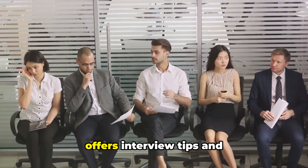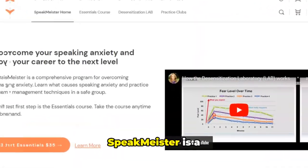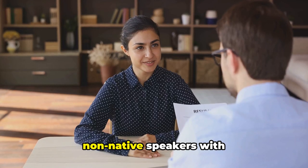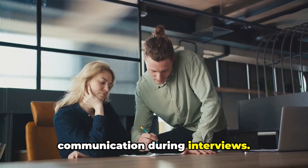Interview Buddy AI Coach offers interview tips and strategies based on your resume and job description, helping you prepare effectively. SpeakMeister is a game-changer for non-native speakers. It uses AI to assist with language proficiency checks and pronunciation tips, ensuring clear and effective communication during interviews.